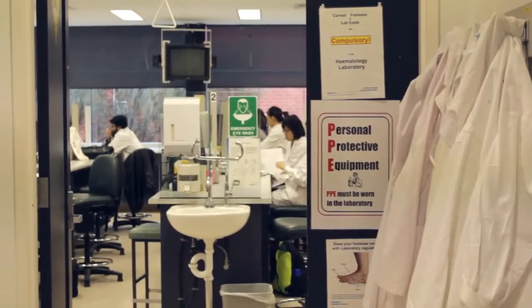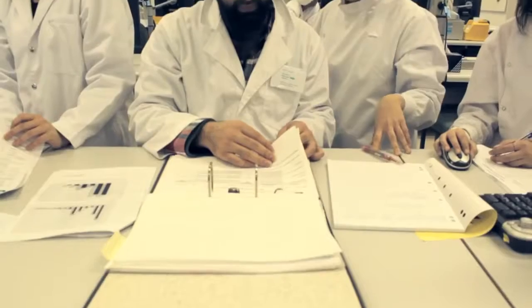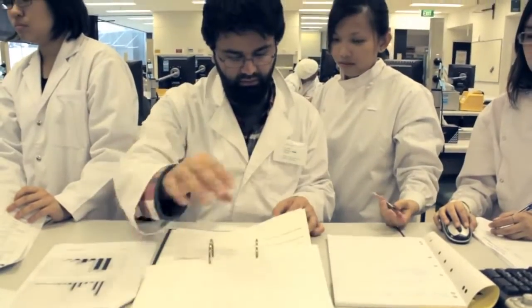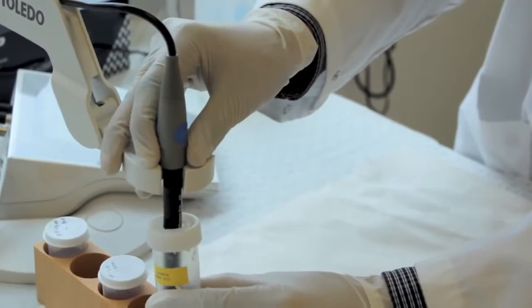There's only so much that you can learn at a university, as well as how much equipment a university can have. At RMIT they're learning the theory and learning a little bit about the instruments, but when they get into the laboratory they learn about laboratory life, as I like to call it.